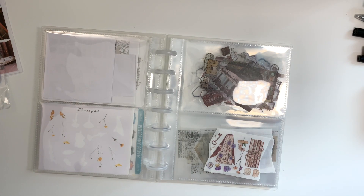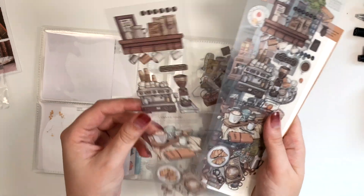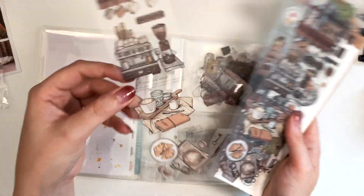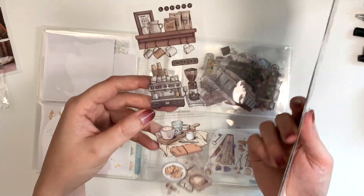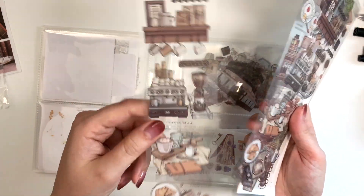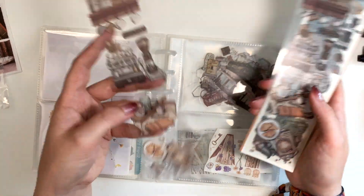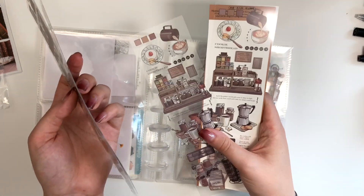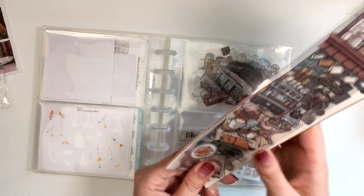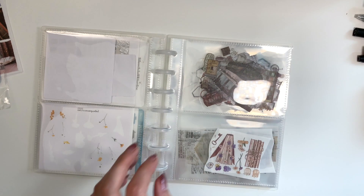Also on AliExpress you can buy these kinds of packs that look like pet tape but they're not rolled up — they come in a package like this. These are also super cute and there are a lot of different kinds on AliExpress. These are definitely one of my favorites because they're so easy to use and I love the illustrations.